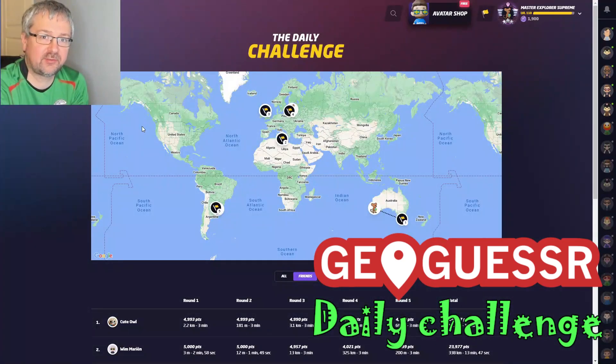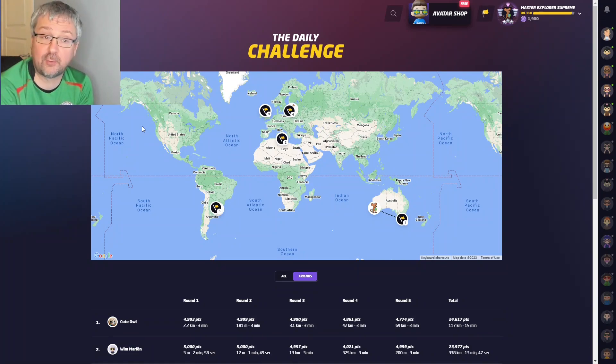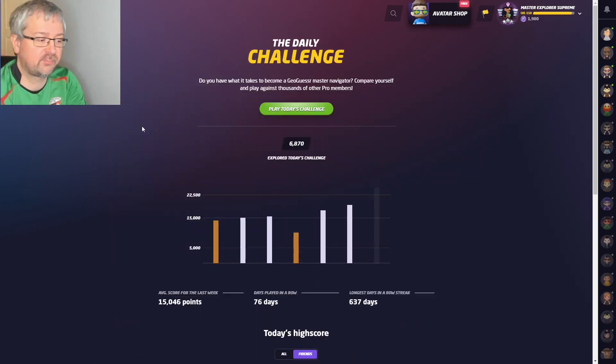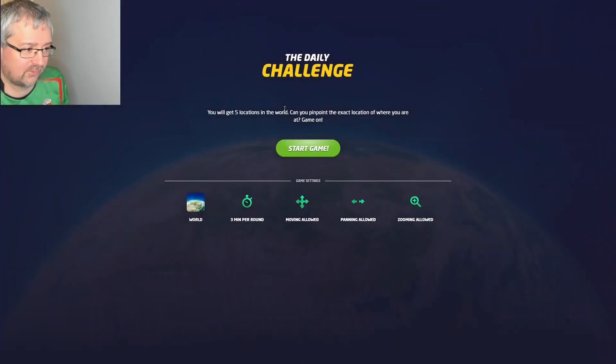Welcome to another daily challenge video. Yesterday I had two perfect scores in Scotland and in Malta, two good rounds in Lithuania, Latvia, and Uruguay, and then a round in Australia where I was quite far away and ended up with a silver score of 19,300 points. I'm playing with no move, pan, and zoom — getting two perfect scores in any game is really good, so I'm really happy with that.